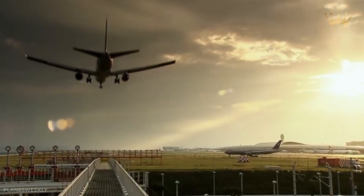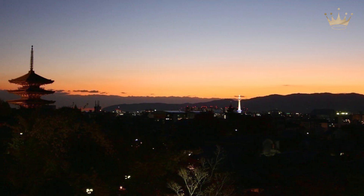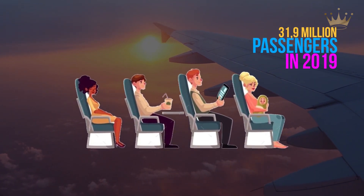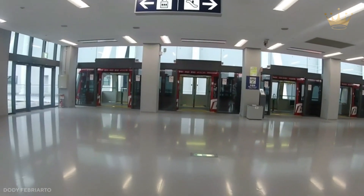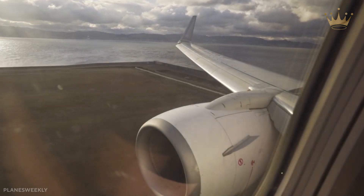The Kansai International Airport is located south of Osaka, Japan, on an artificial island in Osaka Bay. The airport is the gateway to the Kansai area in Western Japan, with over 31.9 million passengers in 2019. It is situated approximately 40 kilometers south of the city center.